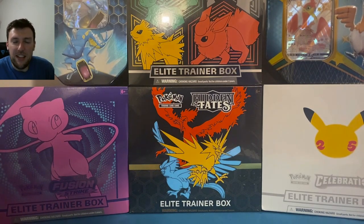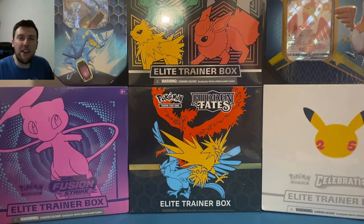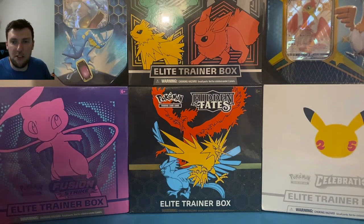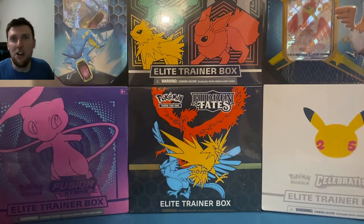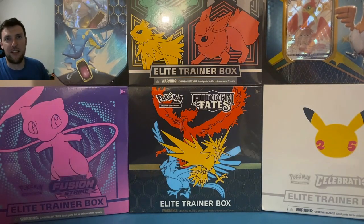In today's video, we are going through the top 5 undisputed Pokemon trading card game products of 2021. Welcome to the newly revamped PokeCause TCG channel. These are officially released Pokemon card products — it could be a box, a tin, or a set. No booster boxes here today. We're opening up every single one of them, and we'll have more than 50 packs opened in today's video.